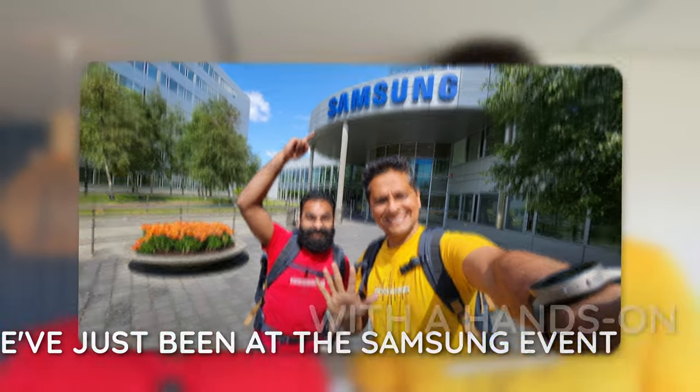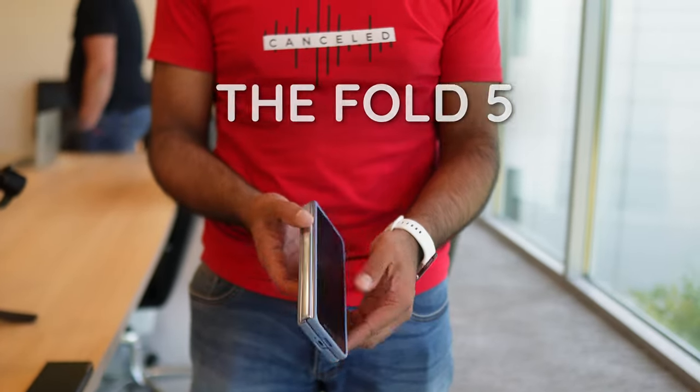We've just been at the Samsung event with a hands-on and we've seen the Fold 5 — and it's disappointing. It's disappointing.